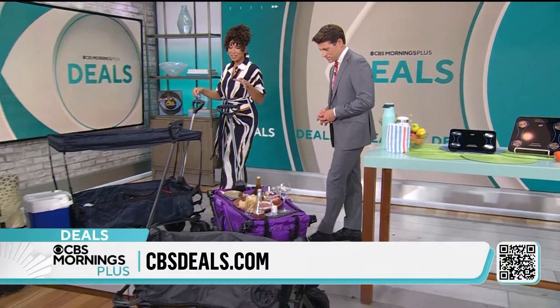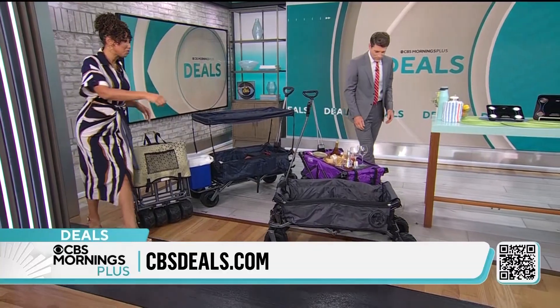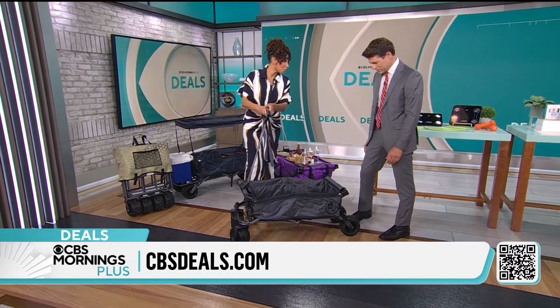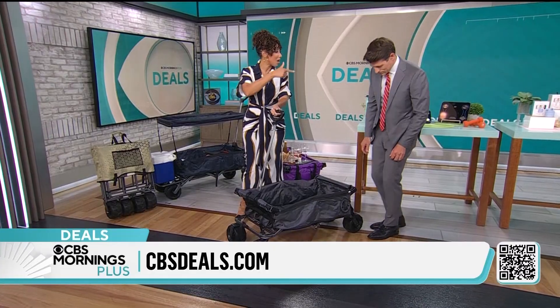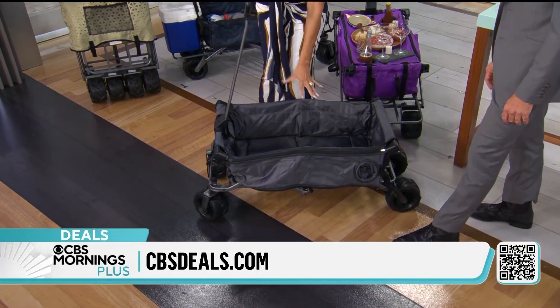The Little Red Wagon has finally gotten an upgrade. This comes from Creative Outdoors — this is their all-terrain wagon, and all-terrain because of the wheels: seven-inch rubber wheels. Sand, gravel, grass — it's not a problem. They'll never run flat. Holds 150 pounds.